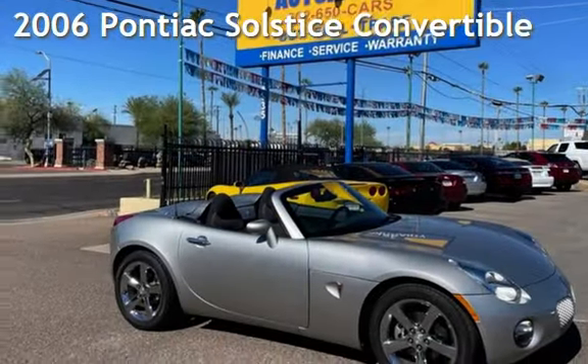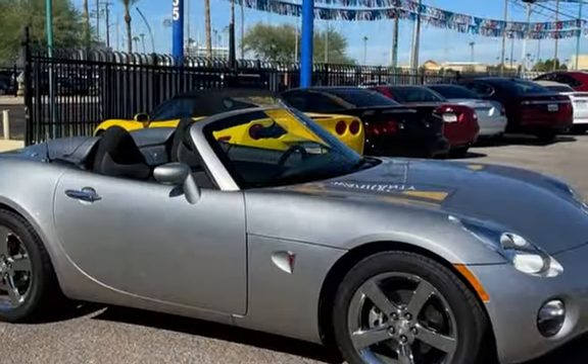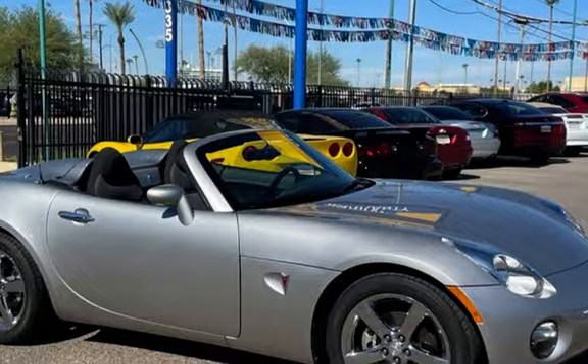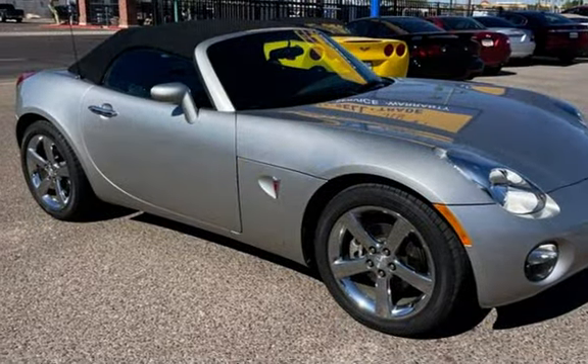Presenting a pre-owned 2006 Pontiac Solstice Convertible. This two-door convertible has a four-cylinder, two-liter I4 engine, with rear-wheel drive, and a five-speed manual transmission.